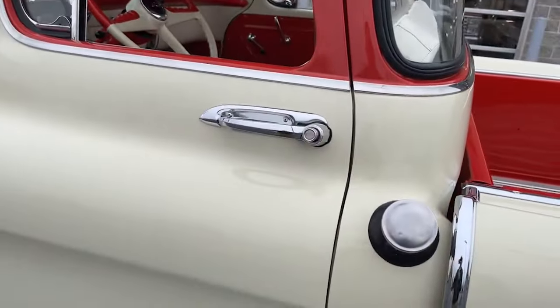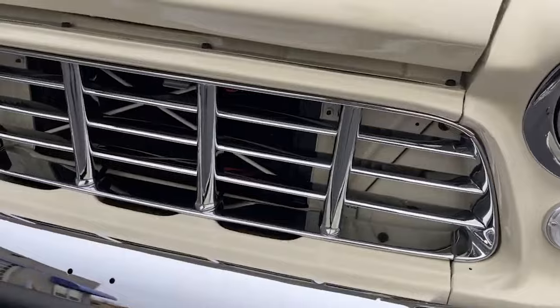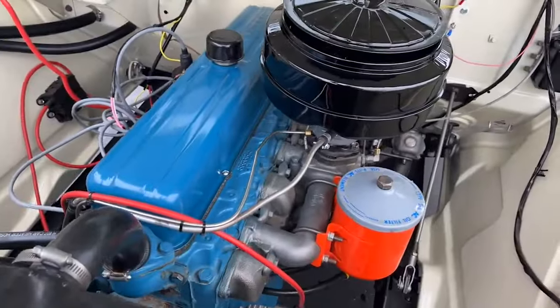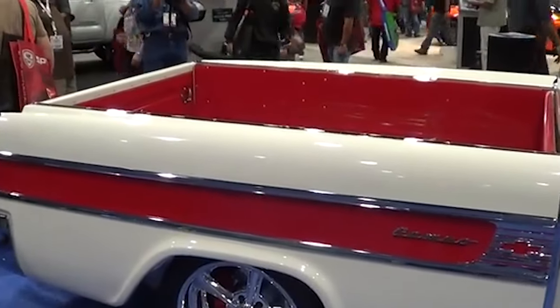Today, the Chevrolet Cameo is highly sought after by collectors and classic truck enthusiasts. Its rarity and unique design make it a valuable addition to any vintage vehicle collection. The Cameo is remembered not just for its aesthetic appeal, but also for its role in paving the way for modern pickup trucks. The idea of a pickup truck that combined utility with passenger car comfort and style was groundbreaking at the time, and has since become a standard in the industry.